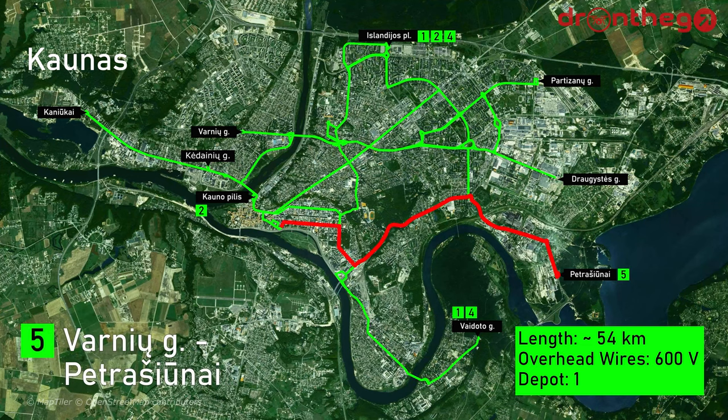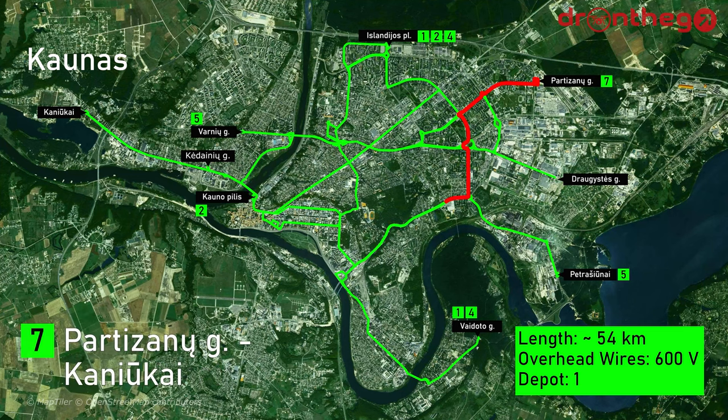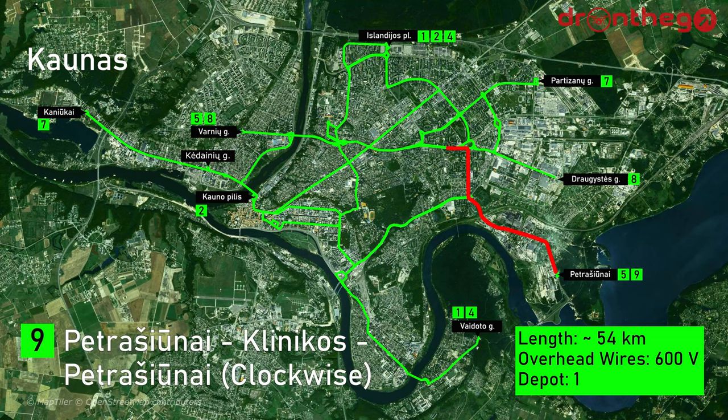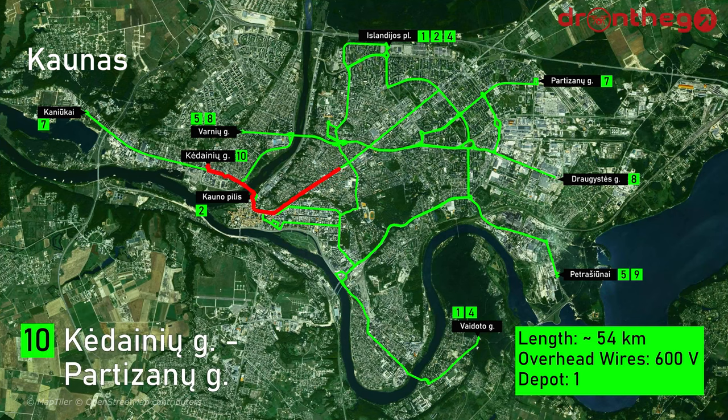Line 5 runs from Varnių Gatvė to Petrašiūnai. Line 7, Partizanų Gatvė to Kaniūkai. Line 8, Draugystės Gatvė to Varnių Gatvė. Line 9 is a circular route from Petrašiūnai to the clinics and back to Petrašiūnai — this route goes clockwise. Line 10 runs from Kėdainių Gatvė to Partizanų Gatvė, and only operates during weekdays.